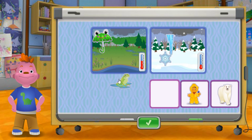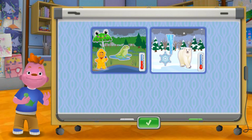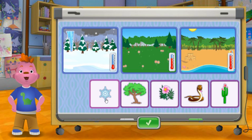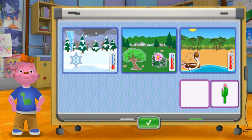Frog. Polar bear. Icicle. Snowflake. Apple tree. Flower. Snake. Cactus. Cactus.